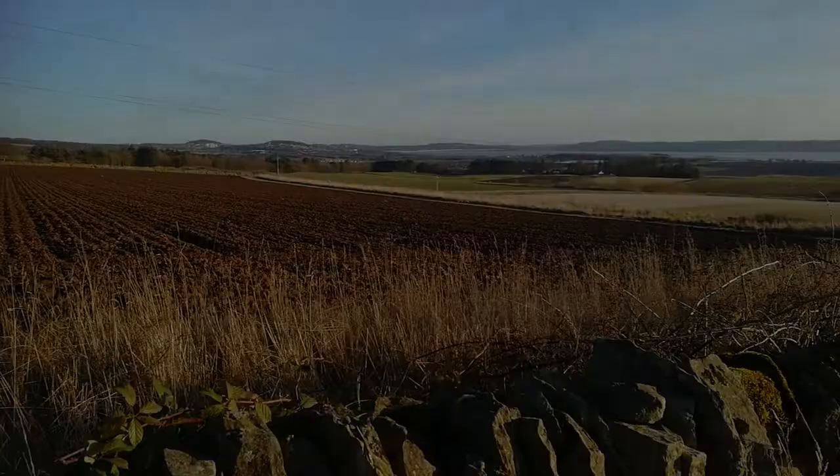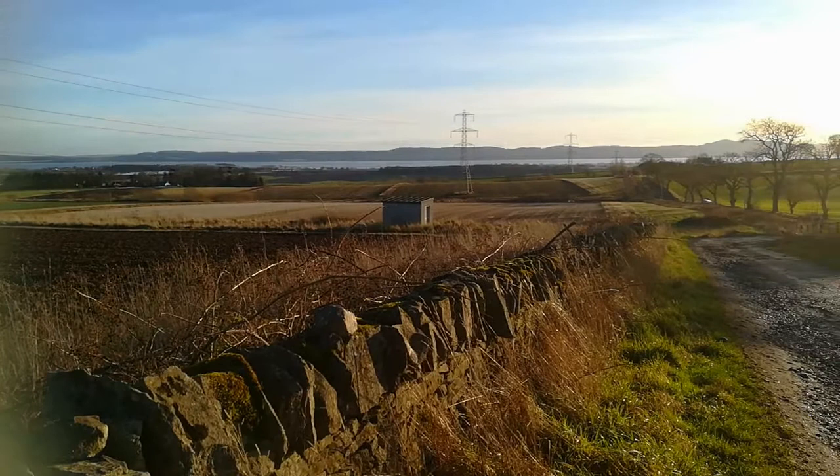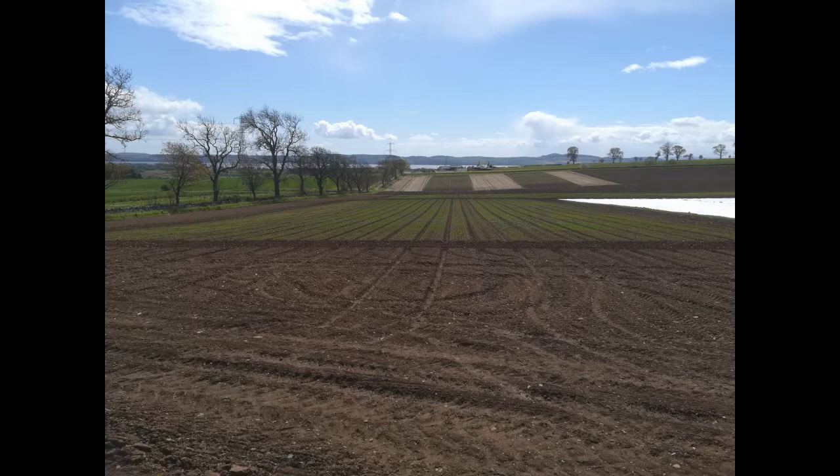There are several challenges around farming at Balruddery, in that we are on the lower slopes of the Sidlaw Hills. There's an advantage in being south-facing, but the challenges are around the soils being susceptible to erosion after prolonged or heavy rainfall, and also susceptible because of the light, sandy or loamy soils to compaction as well.